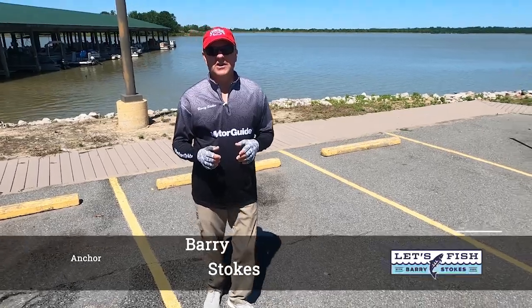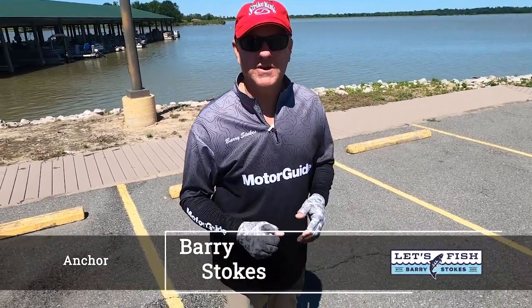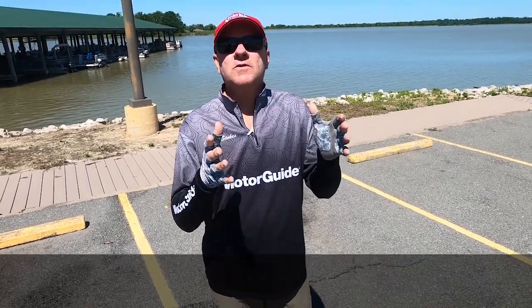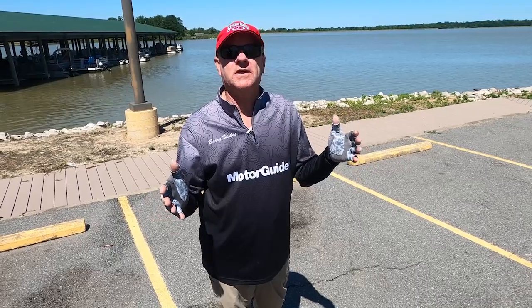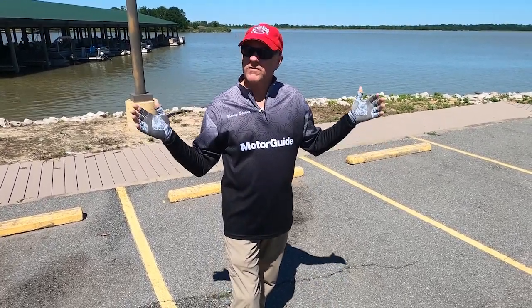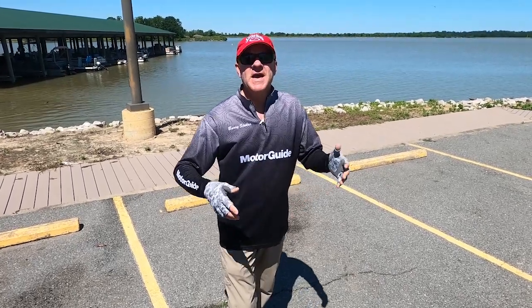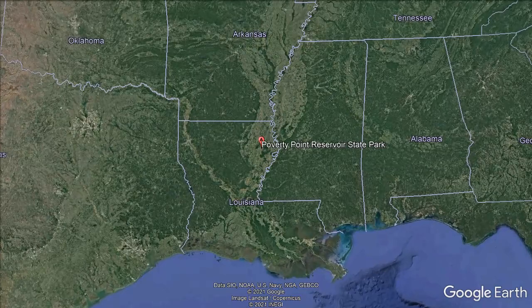Today's episode could be entitled Return to Poverty Point — sounds like an old Western movie, doesn't it? Well, it's not. It is the return to a place that back during the crappie boom of 2016 and 2017 was a destination for crappie anglers from all over the country to come and catch giant three-pound-plus crappie. We're going to revisit that place today. Welcome to Poverty Point Reservoir.